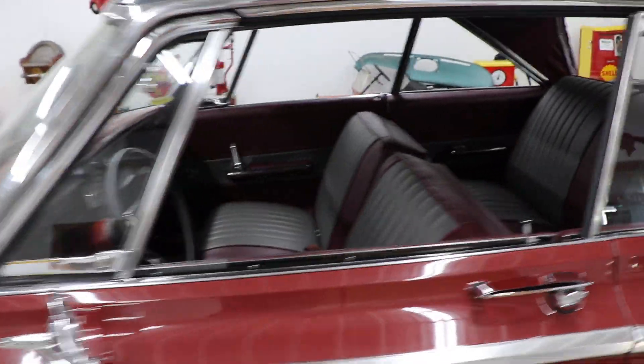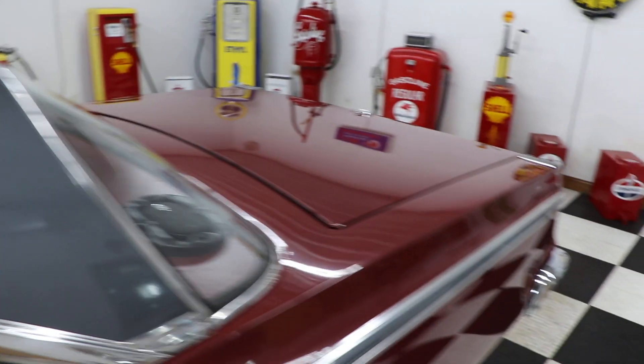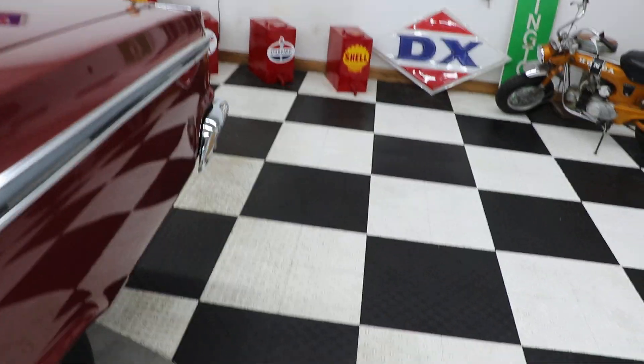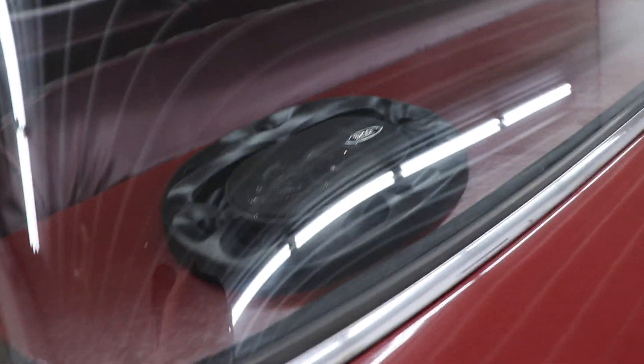The glass in the car is in good shape. It has a couple of little scratches deep down in the glass — not deep, but on top of the glass you can just barely see them. I like to be honest and show you everything about these cars. It's maroon paint with a gray top. The paint on this car is in very, very good condition.